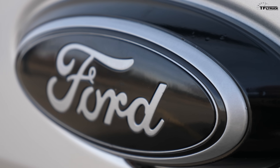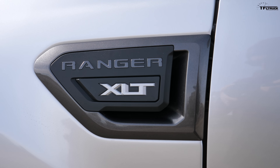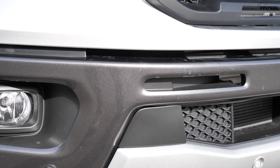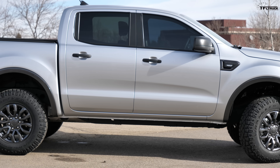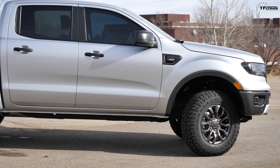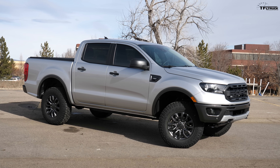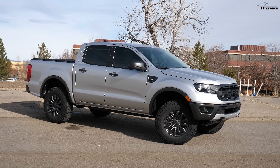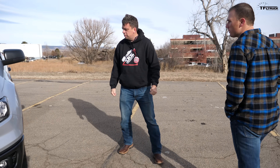The truck is an XLT Sport model, which comes with a different trim featuring black and silver accents and upgraded wheels. Andrew wasn't particularly interested in the Sport package but likes the wheels — he just wishes the offset pushed them out a little farther.